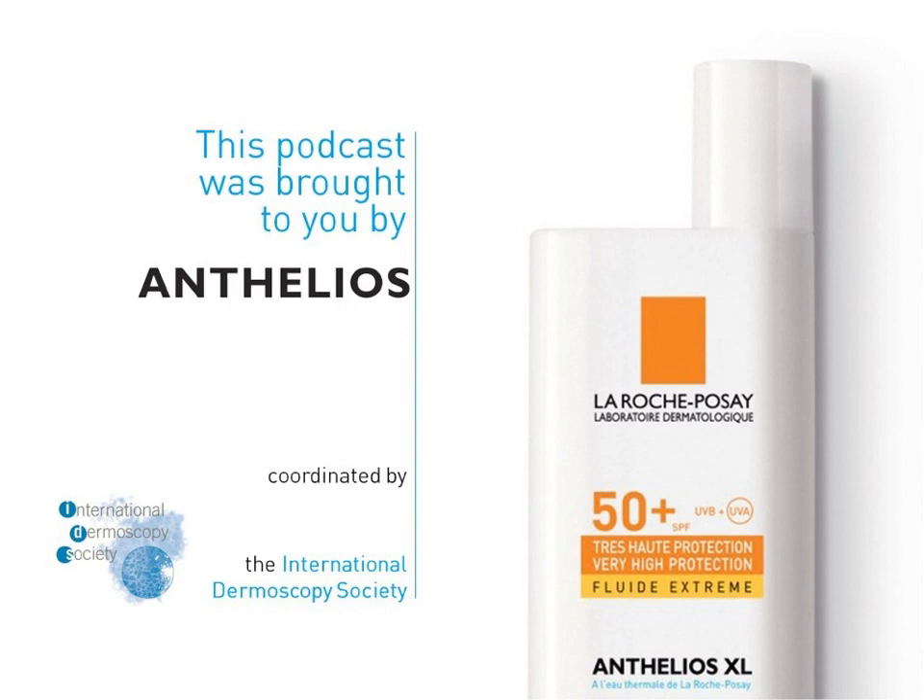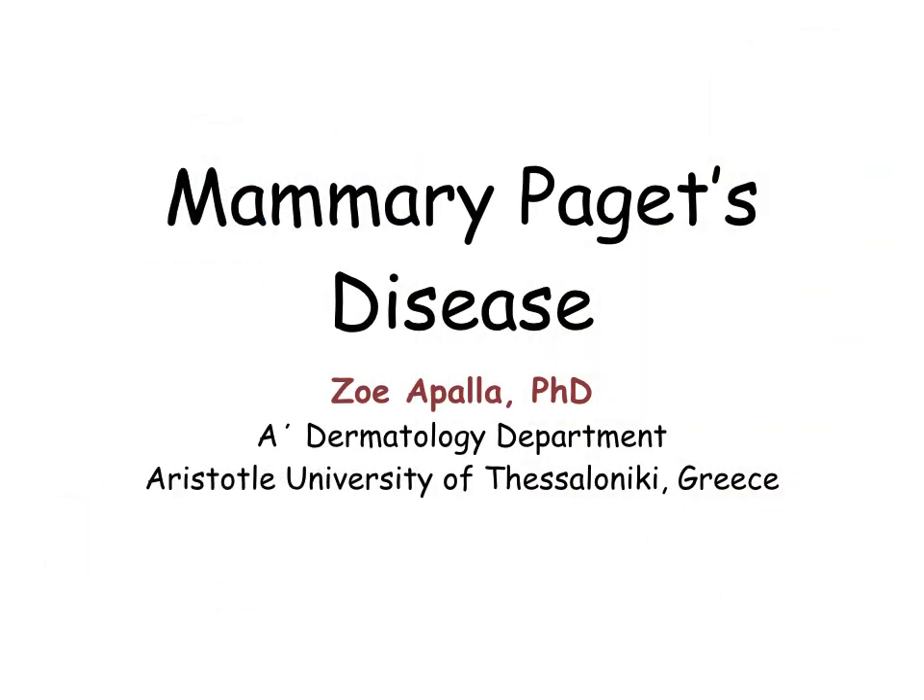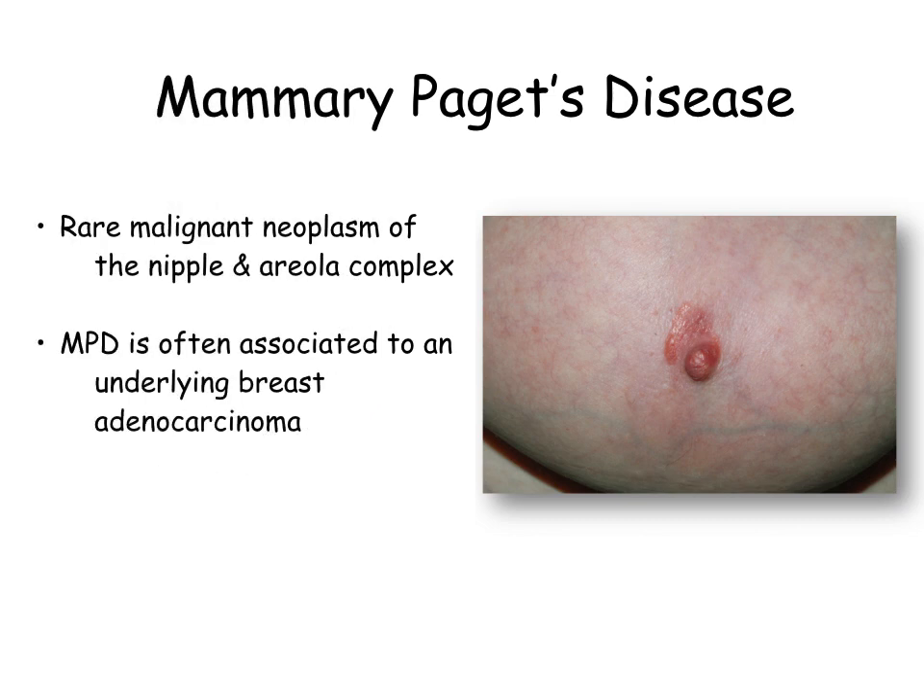Welcome to the IDS podcast on mammary Paget disease. Mammary Paget disease is a rare malignant neoplasm affecting the nipple and areola complex. In about 90% of cases it is associated with an underlying adenocarcinoma of the breast, meaning that early diagnosis is of great value for the patient.